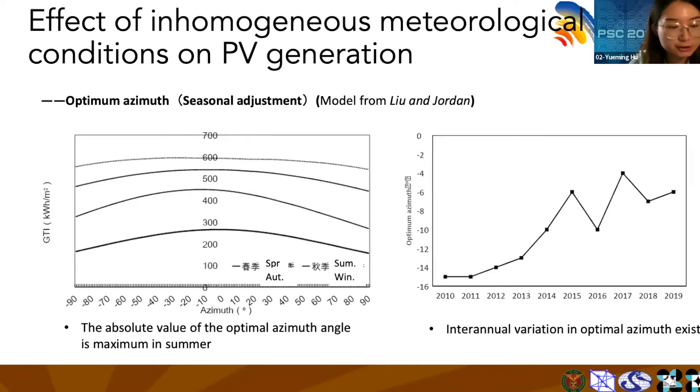Under the condition of seasonal adjustment, we found that the absolute value of the optimal azimuth angle is maximum in summer, and there is interannual variation of the optimal azimuth.